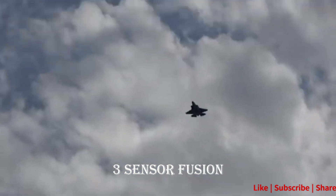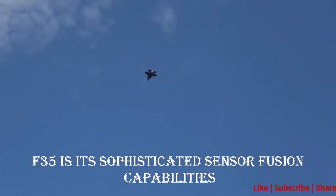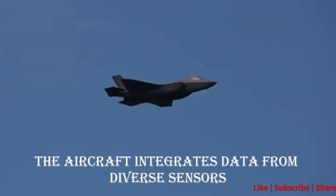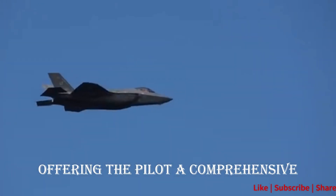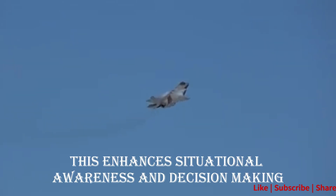Advantage 3: Sensor Fusion. A standout feature of the F-35 is its sophisticated sensor fusion capabilities. The aircraft integrates data from diverse sensors, offering the pilot a comprehensive and coherent picture of the battle space. This enhances situational awareness and decision-making.